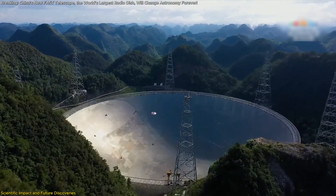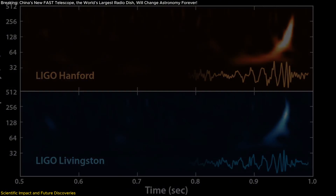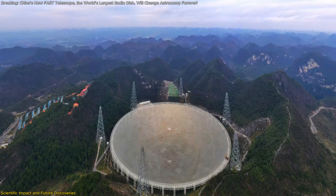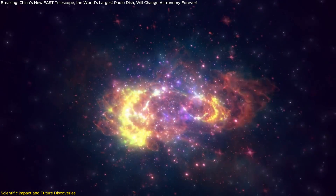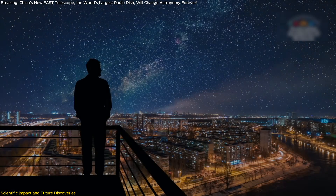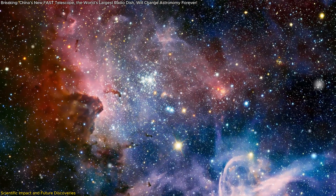Additionally, the Core Array will have a profound impact on our ability to study gravitational waves. These ripples in space-time, first detected in 2015, are caused by massive cosmic events like the merging of black holes or neutron stars. Although we've made significant progress in detecting them, there's still much to learn. The Core Array will enable FAST to detect the faint signals of gravitational waves with even greater precision, potentially revealing more about the fundamental forces that govern the universe. In essence, the Core Array will elevate FAST to a new level, transforming it into an even more powerful tool for exploring the cosmos — from studying distant cosmic phenomena to uncovering new insights into the very fabric of the universe.